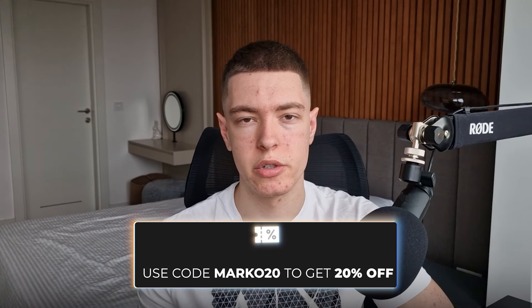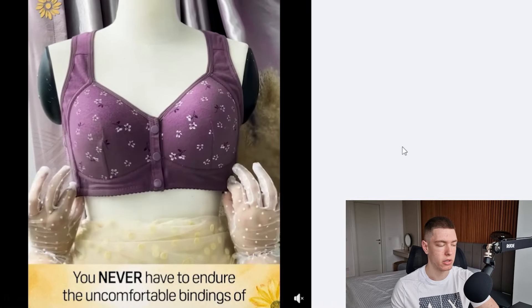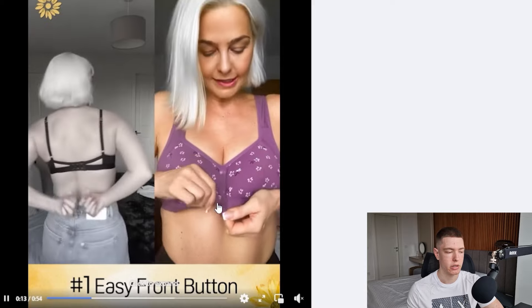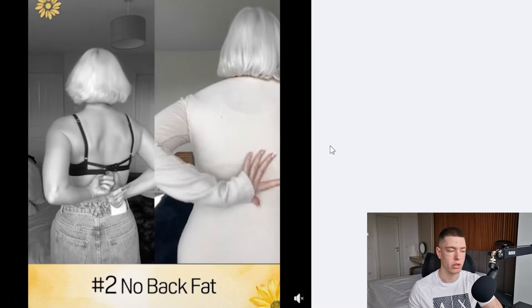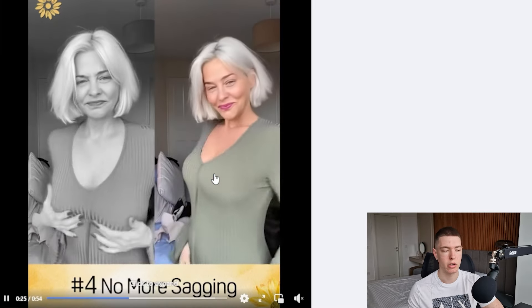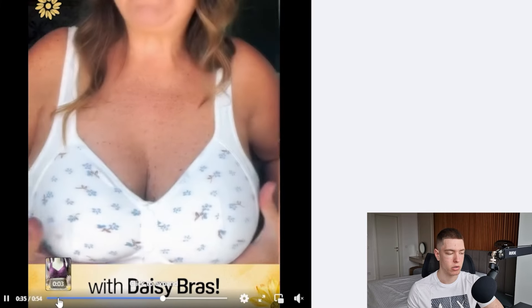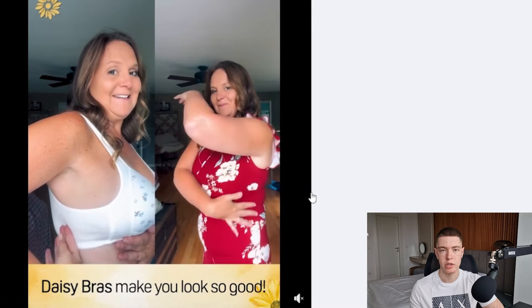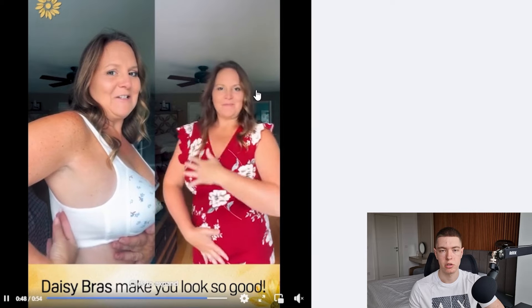Let's get started with the first product. The first product is this Daisy bra, and it's marketed towards older ladies. It's basically a bra that has the clasps at the front instead of the back, which makes it easier for people that are older or that can't reach behind. This is a really interesting product and it has a huge market. The ad doesn't look that great aesthetically, but it shows the product well and shows a lot of different people using it, which creates social proof — something you want to keep in mind when making your own ads.